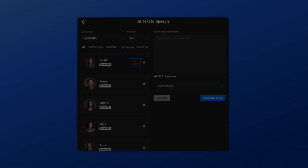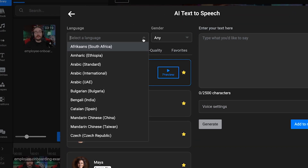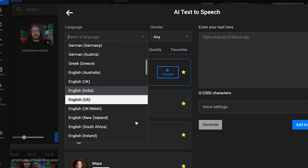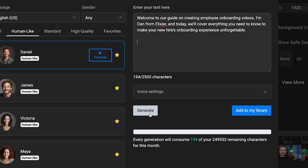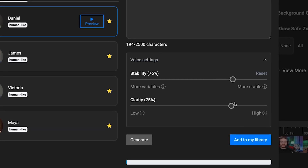If you're looking for a quick way to generate a crystal clear voiceover, you can also use our AI text-to-speech feature. All you need to do is go to import, choose text-to-speech, and browse through the human-like voices. With support for more than 50 different languages, this is a great way to create multilingual voiceovers and make your onboarding videos more accessible. Once you find the right voice, you can click generate to listen to it, then click the stability and clarity settings and add it to your library.